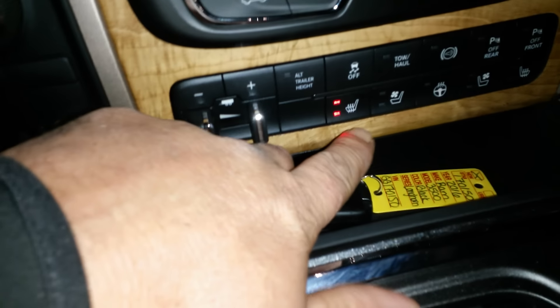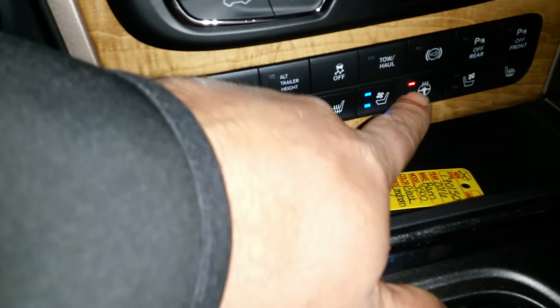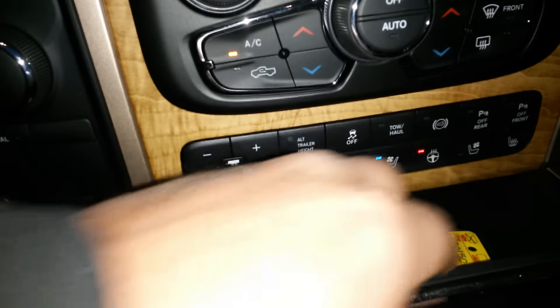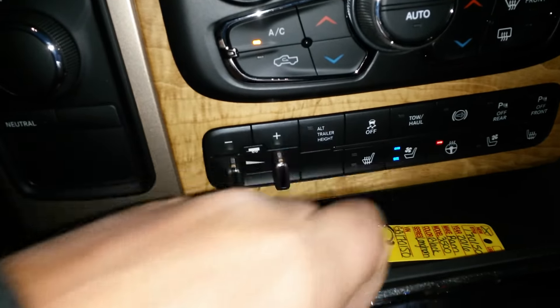Got your heated seats, cooled seats, and heated steering wheel. And then for your passenger, you've got front sensors and rear sensors, your exhaust brake, and your tow/haul mode.